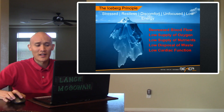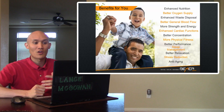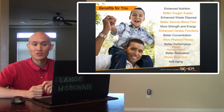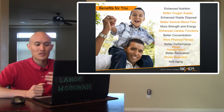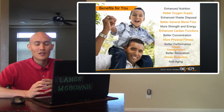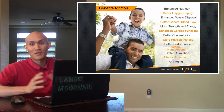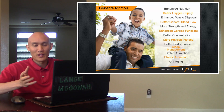I also did another video on live blood analysis that talks more about that in depth. The benefits for you with the Beamer are enhanced nutrition, better oxygen supply, enhanced waste disposal, better general blood flow, more strength and energy, enhanced cardiac functions, better concentration, more physical fitness, better performance, sleep management, better relaxation, stress reduction, and anti-aging. Lots of different benefits, because when we help the cells — there are 70 to 90 billion red blood cells in our body — this is going to help the rest of our body work the way it needs to.